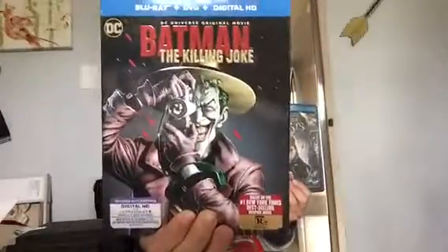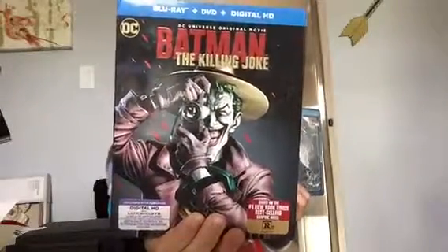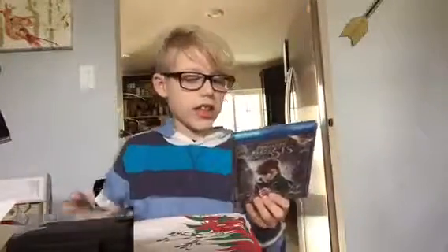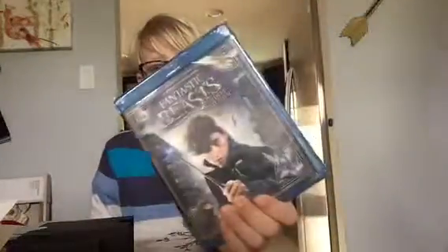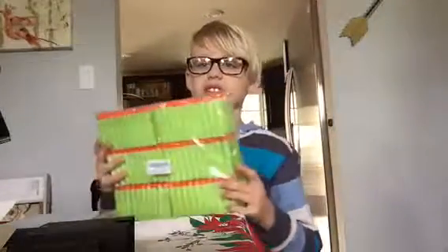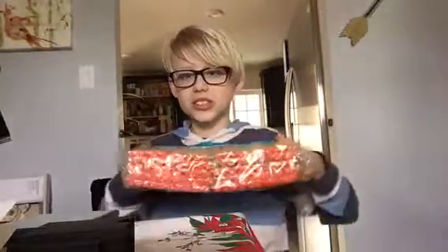I got two movies: Batman — The Killing Joke and Joker, and also Fantastic Beasts and Where to Find Them. I also got 300 zombie bullets, which is crazy.